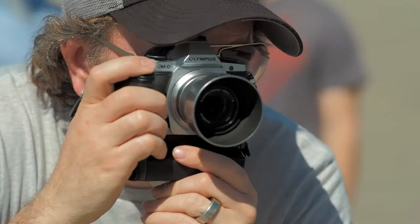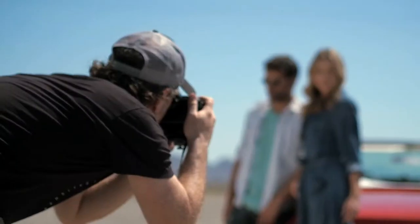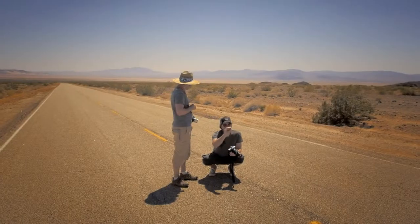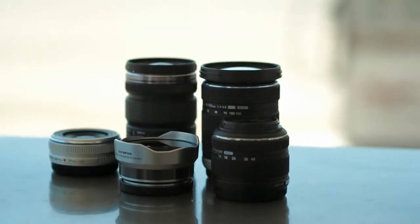OMD Route 66, last day. The Route 66 shoot was really successful — we really put the camera and lenses to the test. We chose Amboy, California, Roy's Cafe in the middle of nowhere. We were challenged with a lot of adverse conditions: 100-degree temperatures, 50-mile-an-hour winds, dust storms — and the Olympus gear held up and performed flawlessly.